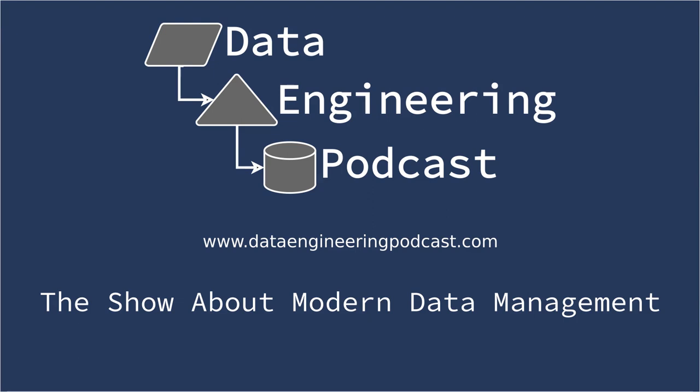You listen to this show to learn and stay up to date with what's happening in databases, streaming platforms, big data, and everything else about modern data management. We've partnered with organizations such as O'Reilly Media, Data Diversity, and the Open Data Science Conference — go to dataengineeringpodcast.com/conferences to learn more and take advantage of partner discounts. Go to dataengineeringpodcast.com to subscribe, sign up for the mailing list, read the show notes, and please leave a review on iTunes.